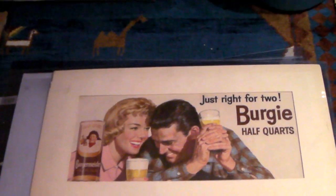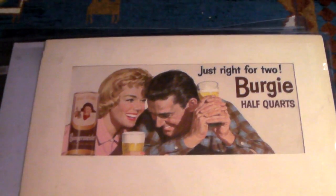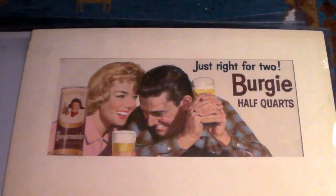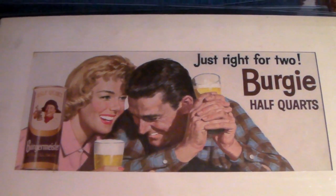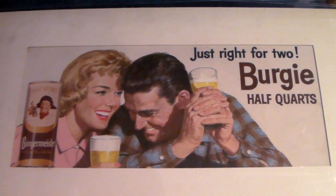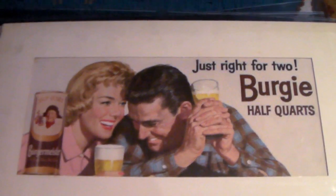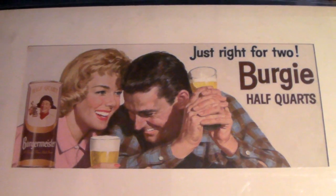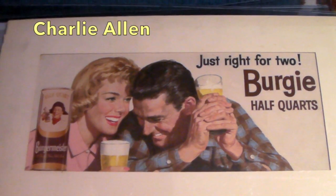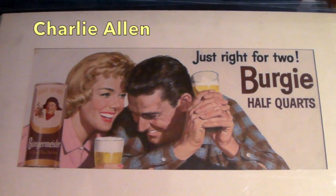We spoke recently about breaking our own rule of doing auctions, and this was a piece of artwork that sold on auction. It was one of the higher-priced items and it sold for $200. It's an original painting by a pretty famous advertising artist for Burdermeister Beer.